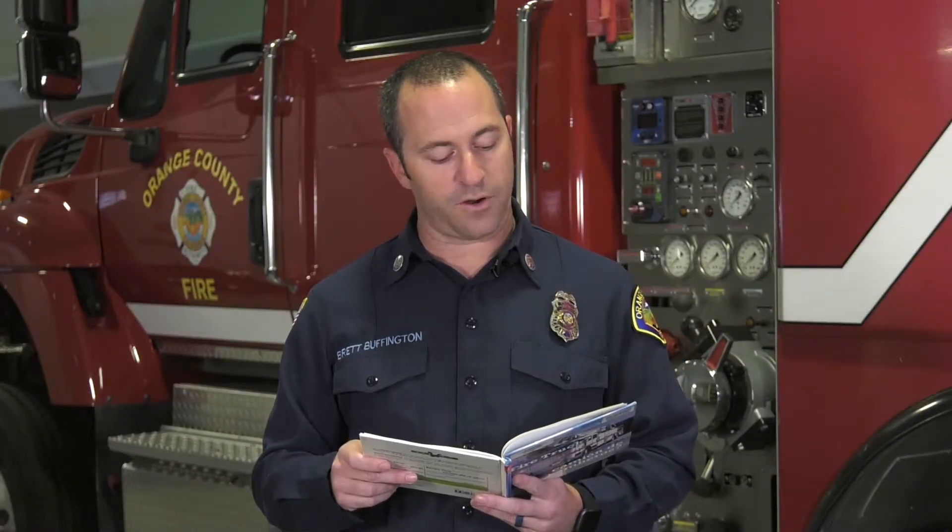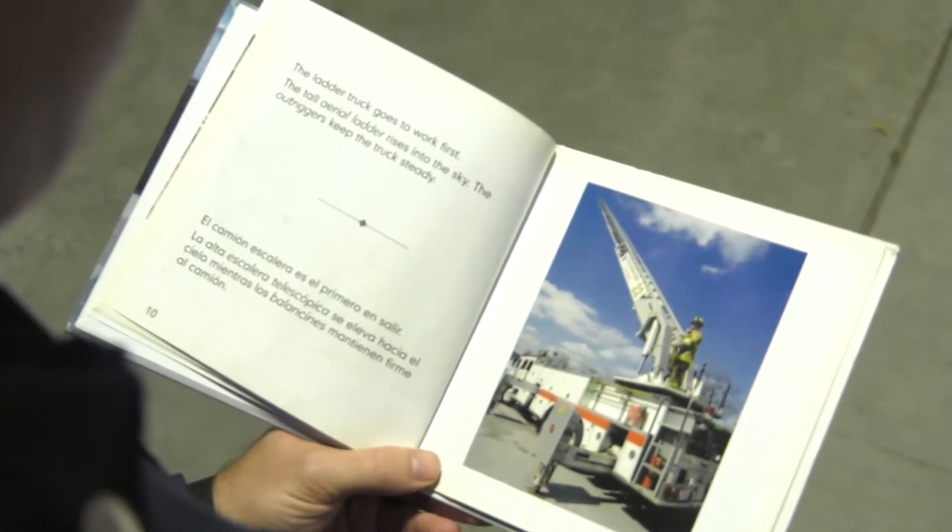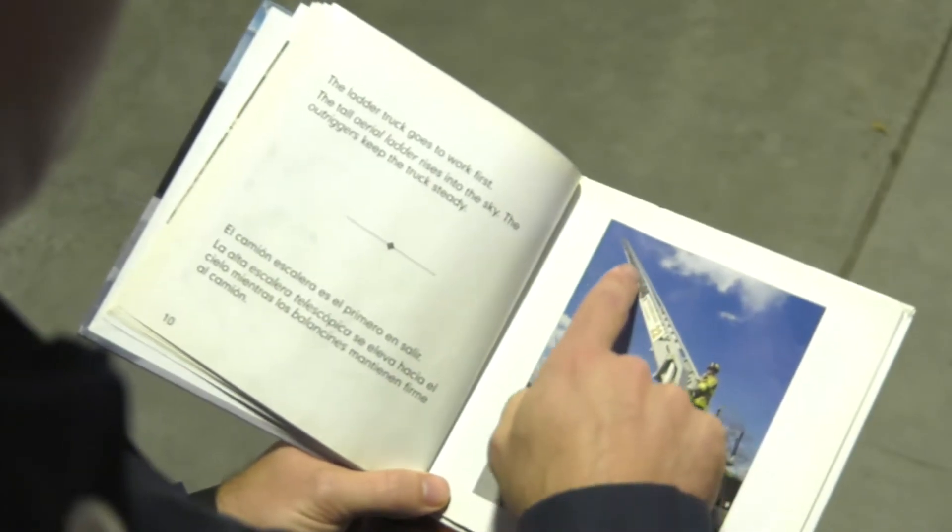The ladder truck goes to work first. The tall aerial ladder rises into the sky. The outriggers keep the truck steady. Wow, that's a really long ladder.